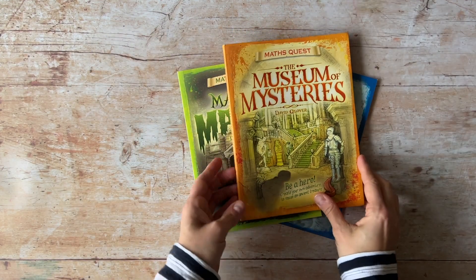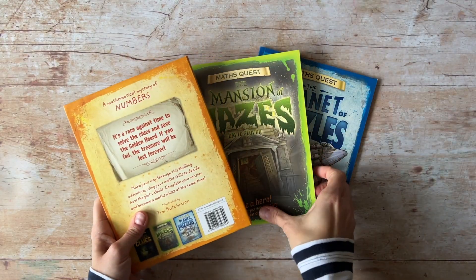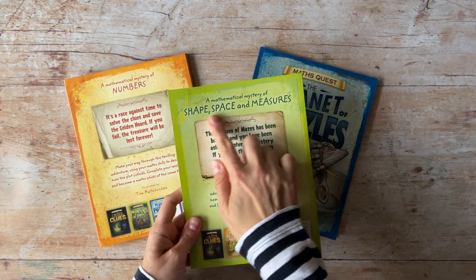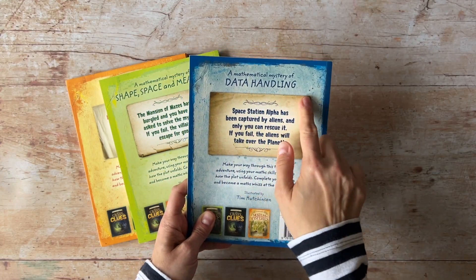Each book in the series has a different focus. The Museum of Mysteries is all about numbers. The Mansion of Mazes looks at shapes, space and measures. And The Planet of Puzzles covers data handling.